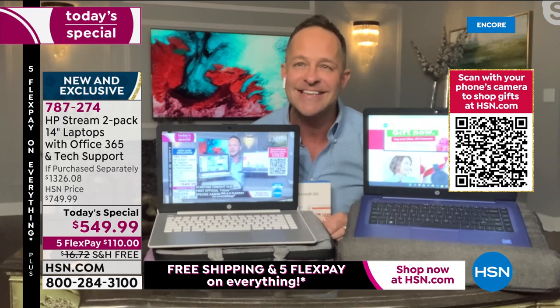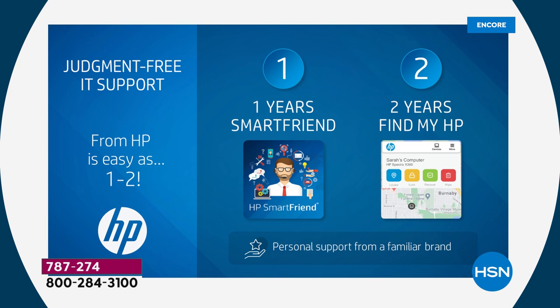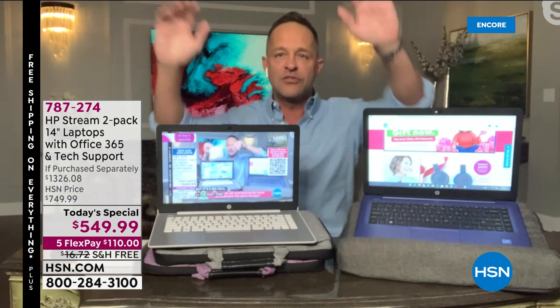We have a judgment-free zone tonight — judgment-free IT support. That means a full year of HP Smart Friend for both computers and two full years of Find My Computer — Find My HP. As our host Helen Keeney calls it, it's like LoJack for your computer. We really have left out absolutely nothing.